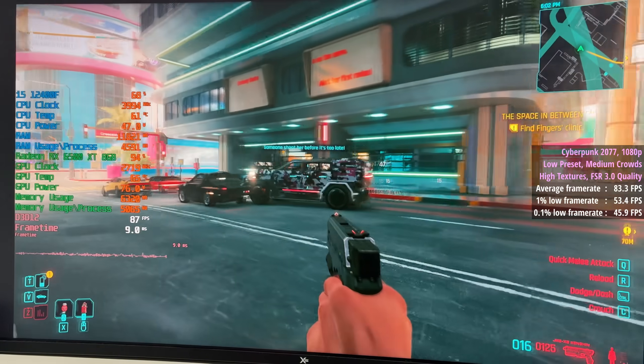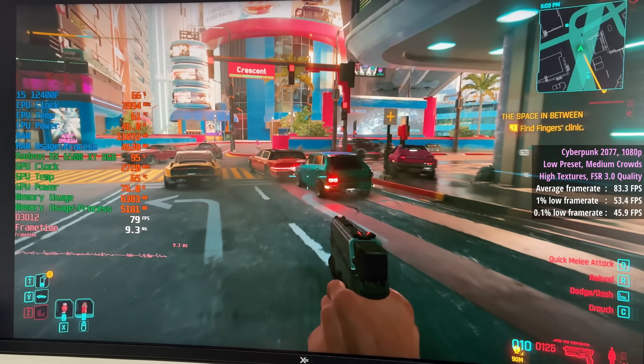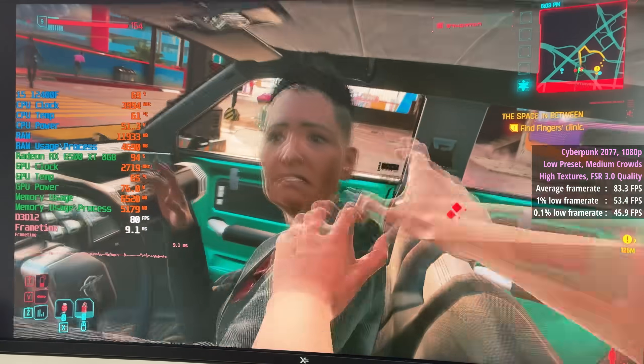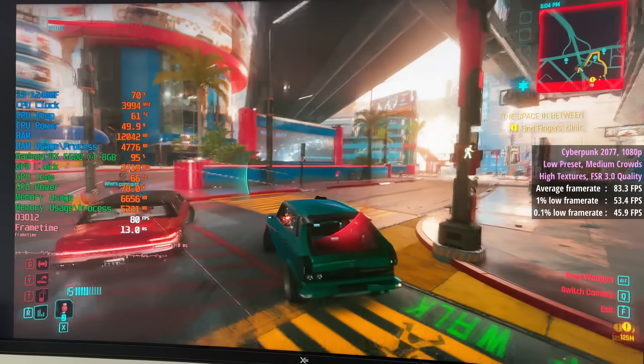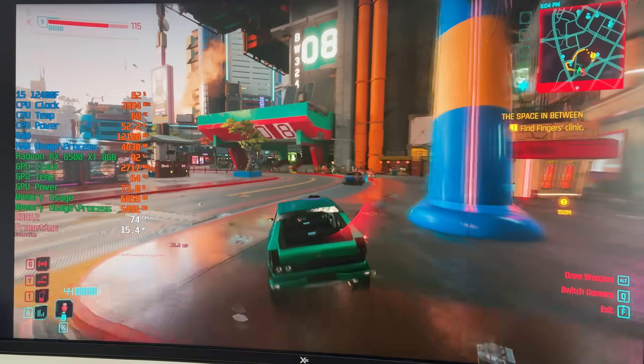Cyberpunk 2077 with the low preset, medium crowds, and high textures with FSR 3.0 quality gave us 83 frames per second. I enabled FSR 3 here because there were still some dips and drops below 60, but they were far less frequent with upscaling switched on.